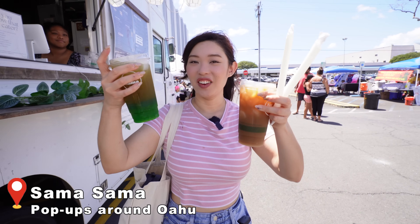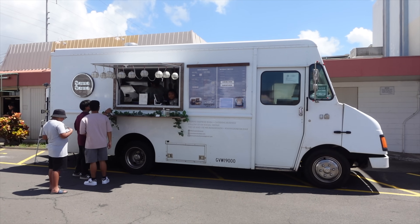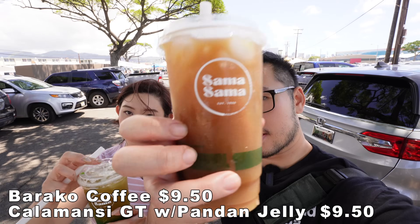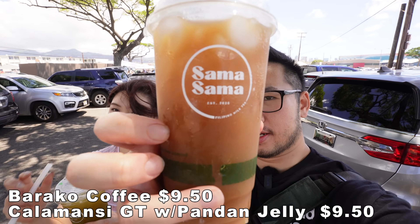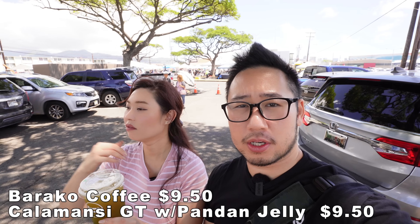Sama Sama is a Filipino inspired boba coffee truck. Sama Sama means to be together or togetherness. We're taking a little beverage break here. I needed a little afternoon pick-me-up, so I got their Barako iced coffee. Barako meaning strong in Filipino, just like myself.